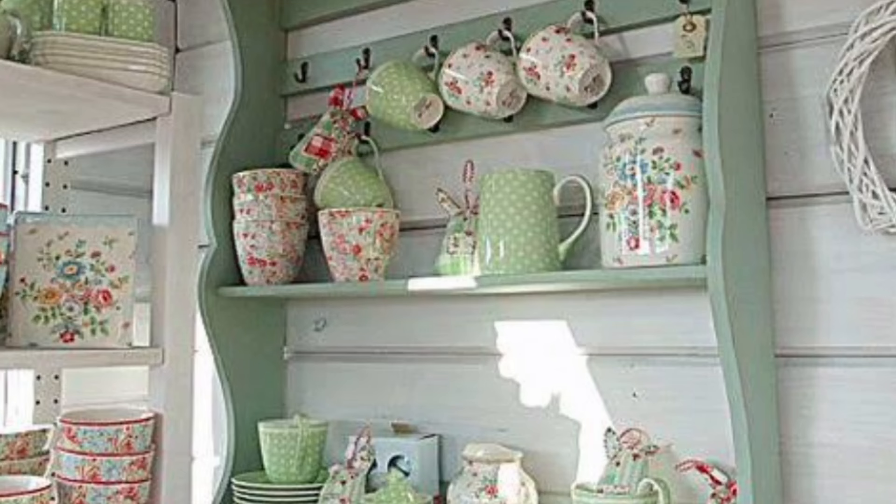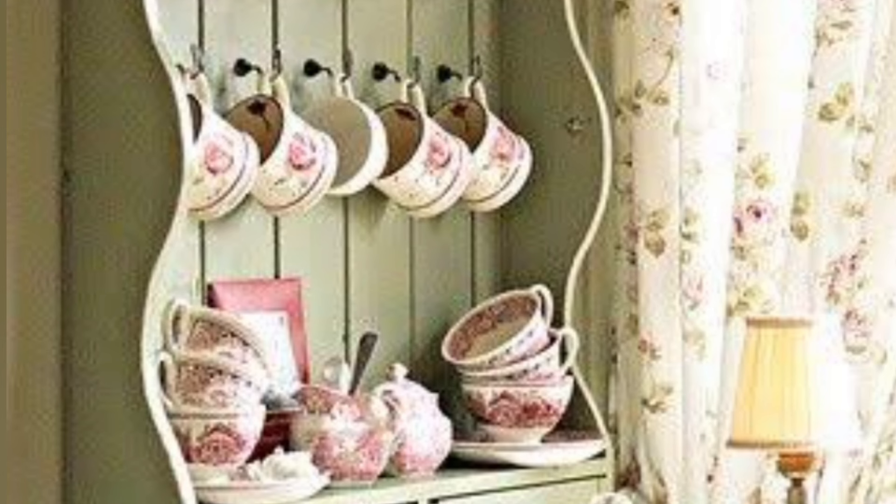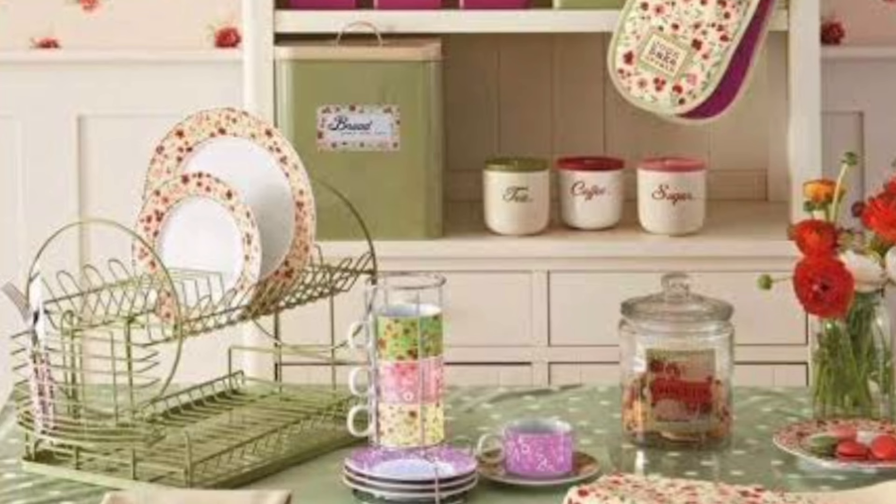Today in this video I will share with you the petal palette color shabby chic small kitchen. The pastel color of shabby chic is very beautiful, very unique colors. In this video I will share with you the pastel color of shabby chic.